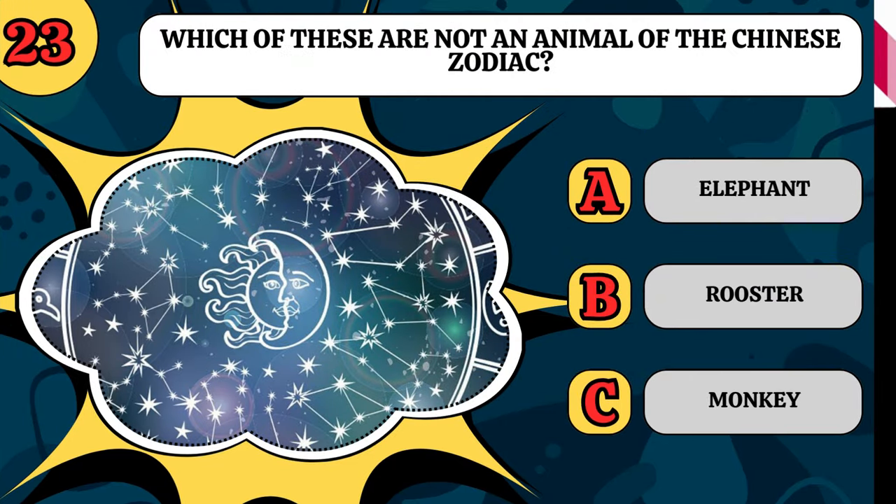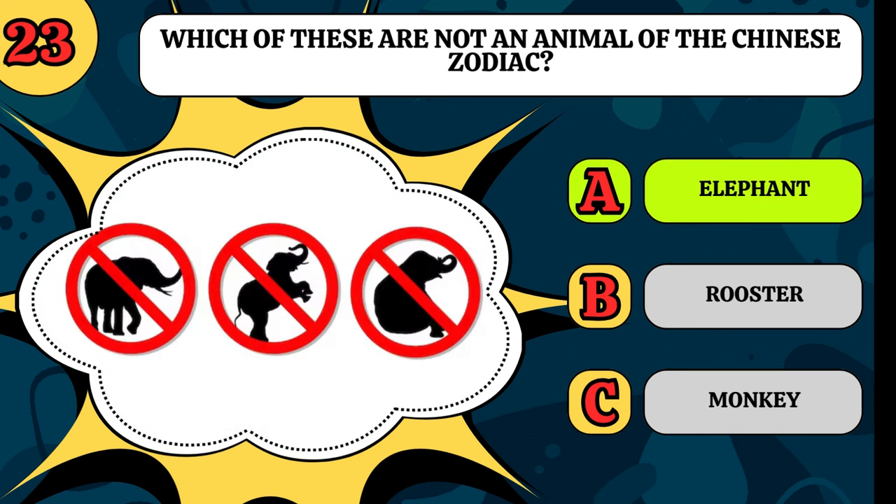Which of these is not an animal of the Chinese Zodiac? Is it an elephant, a rooster, or a monkey? The odd one out is elephant.